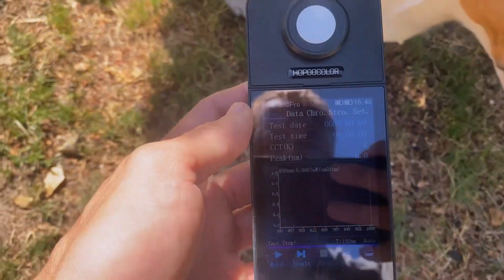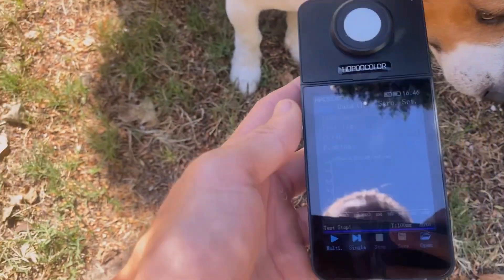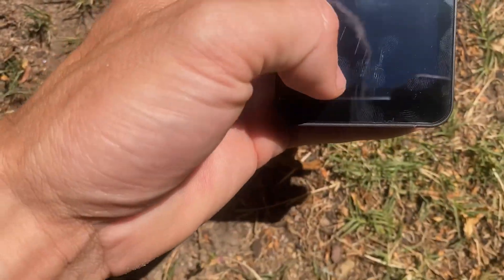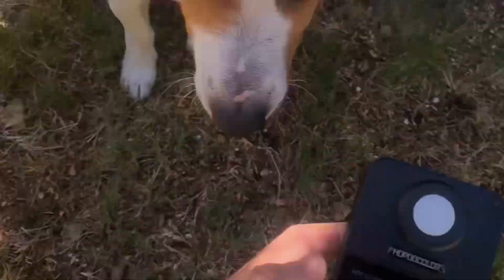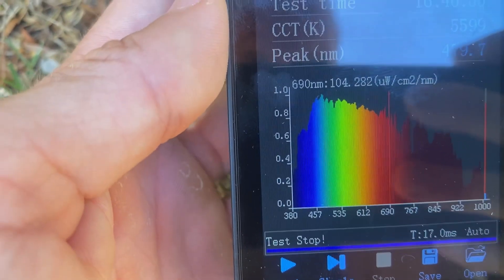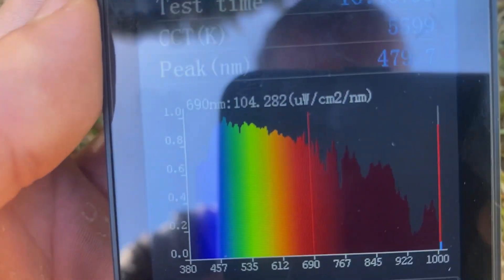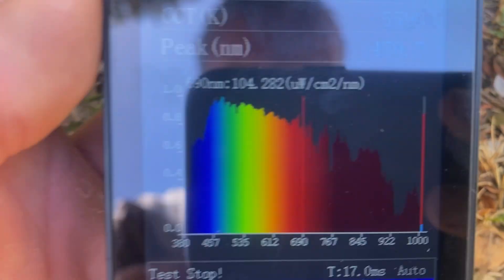Okay, full-on selfie style today — we've got some glorious natural sunlight here and I'm going to quickly test it with this spectrometer. I'll take the test in the light and then move back into the shade so we can see it. You can see there's a good amount of blue light as we would expect, but there's a huge amount of red and infrared going into the near-infrared spectrum on the right over there.